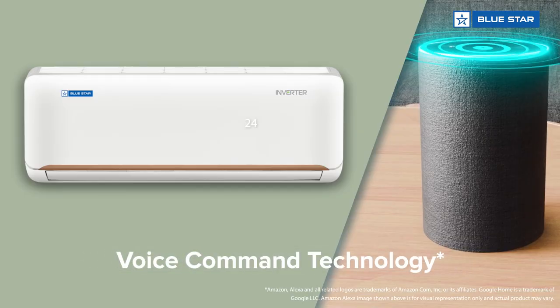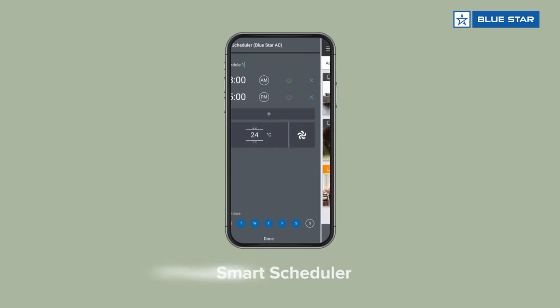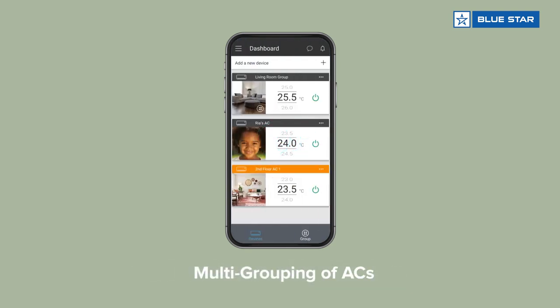This smart Wi-Fi AC is incorporated with voice command technology using Amazon Alexa and Google Home devices. It is further equipped with features like scheduler and multi grouping of ACs, which are accessible through the smart app to control your AC from anywhere at any time.